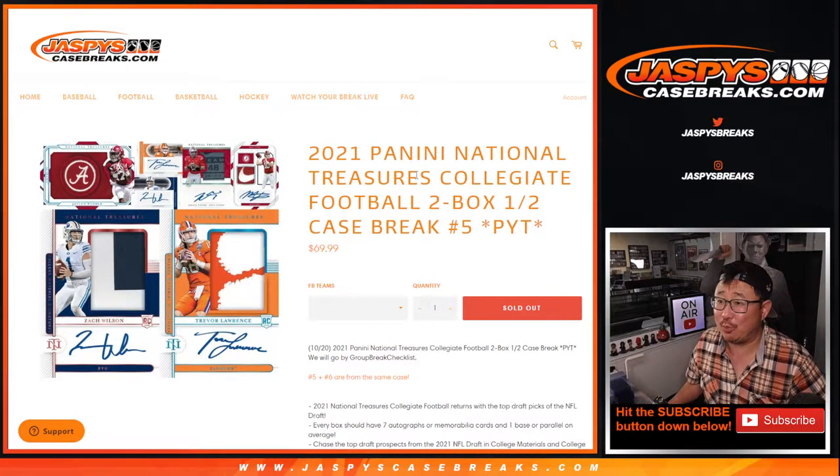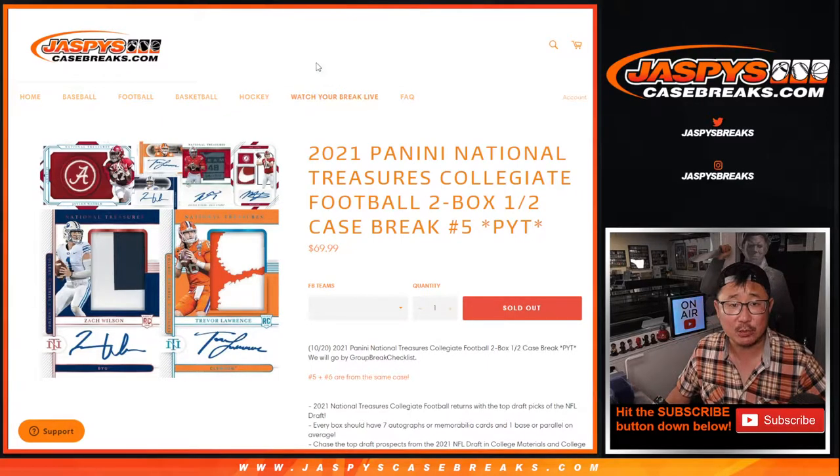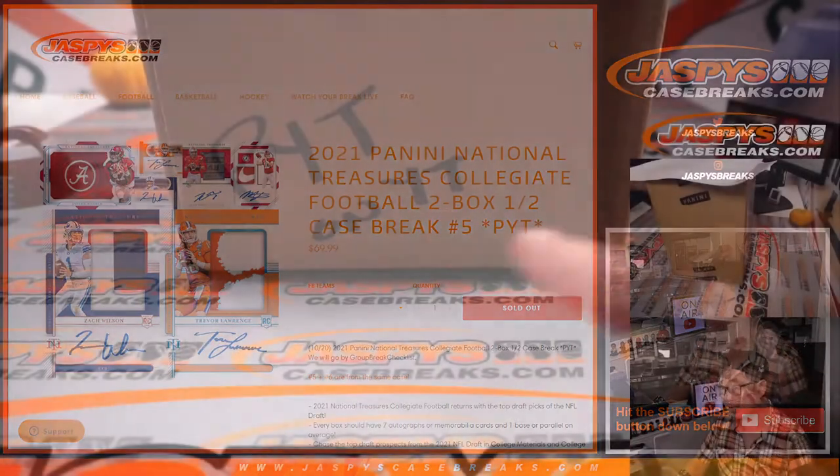Hi everyone, Joe for JaspiesCaseBreaks.com coming at you with 2021 Panini National Treasures Collegiate Football. Two box, pick your team number five from JaspiesCaseBreaks.com. Half case break from a fresh case.